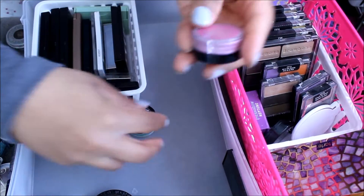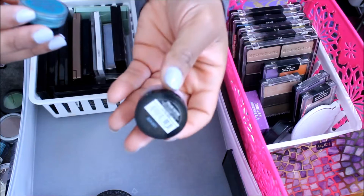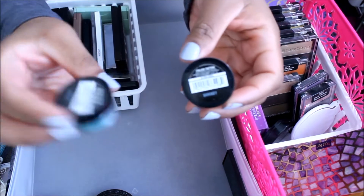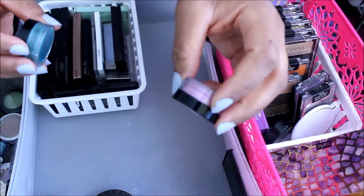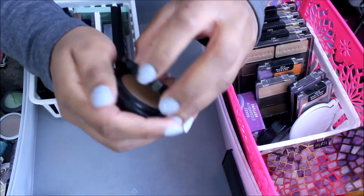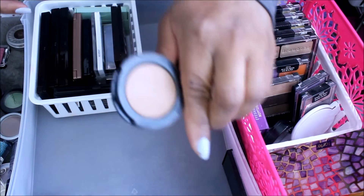I have two of these Maybelline Color Tattoo Pure Pigments up to 24 hours. One is in Pink Rubble and the other is in Never Fade Jade. I really like the Never Fade Jade. The Pink Rubble is kind of iridescent, so I'm going to get rid of this one. I use my Too Faced Chocolat Soleil as a crease color and transition color, because it did not work as a bronzer.